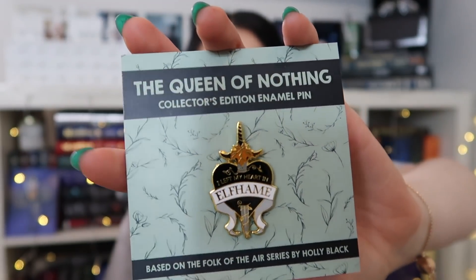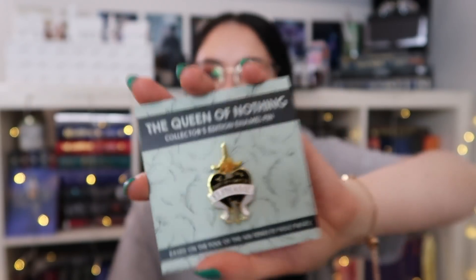So the first item was amazing. We have an enamel pin that says 'I left my heart in Elfhame.' This one is so stunning — I love the design and the colours.